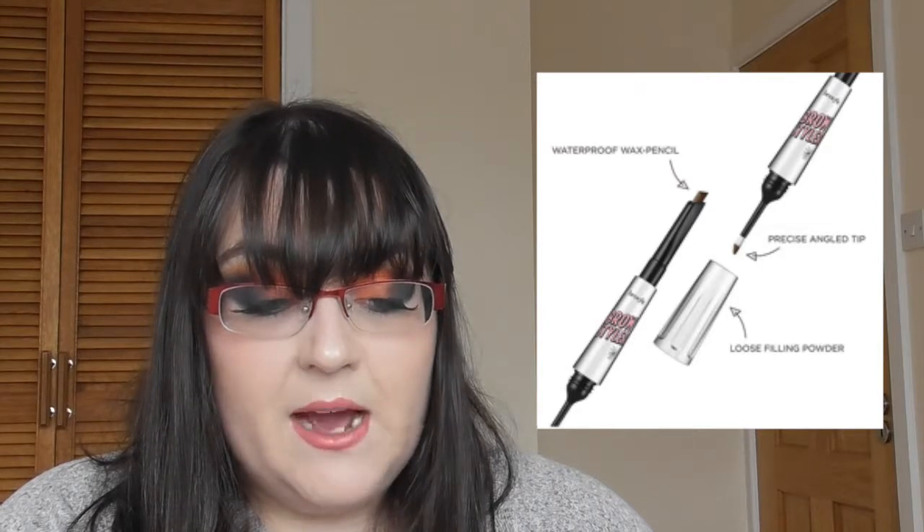Benefit Cosmetics have a brand new addition to their brow range — the Brow Styler eyebrow pencil and powder duo, available for $34 in eight shades. It's a waterproof 18-hour wear wax pencil that sculpts and shapes brows, with tips and tricks to create any look from soft and full to bold and defined. That's quite expensive, and I don't really do much with my brows, so I'll be skipping that one.